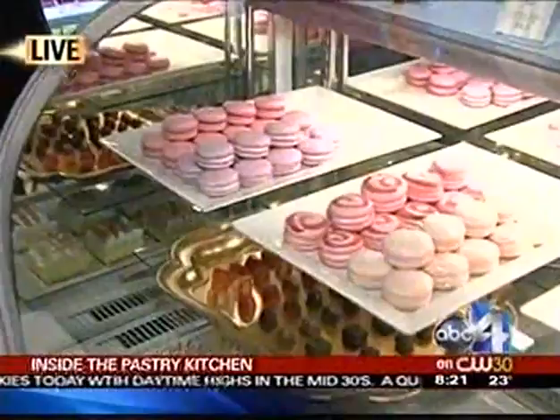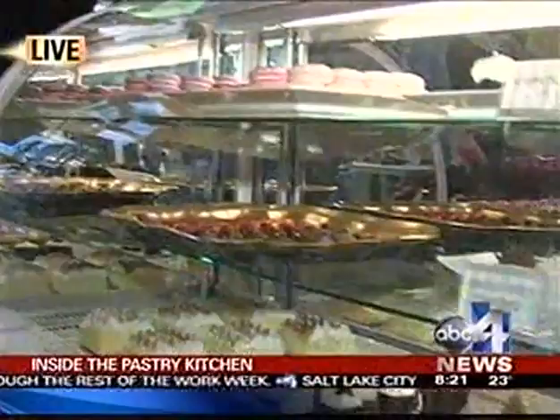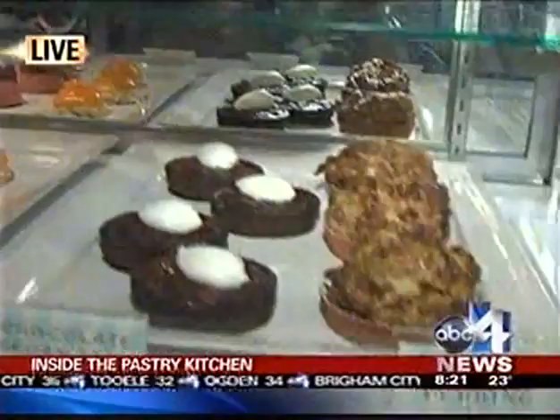Earlier this morning we took you inside the pastry kitchen at the Grand America, and now on to the display — Grand America's new La Bonne Vie. A couple weeks ago there was a lady making macaroons and nobody saved me one, so I've been on the search for a macaroon. Chef Jeffrey has taken care of that — we've got a plethora of macaroons. You can just walk in and grab a macaroon, grab some truffles. We have cupcakes, chocolate-covered strawberries, and all the pastries we made this morning.